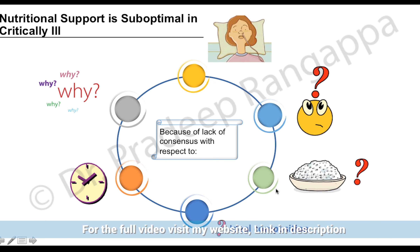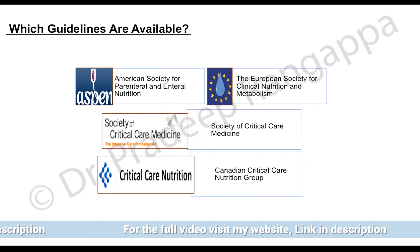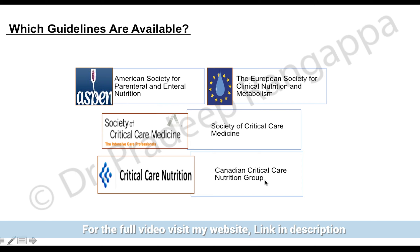We need to understand why intensive care patients need to be fed and what the ideal route of nutrition is. All patients should be fed unless there is an absolute contraindication. The composition of the diet also becomes important — what type of feeds need to be given and what constitutes the ideal composition. These are the key things the guideline addresses.